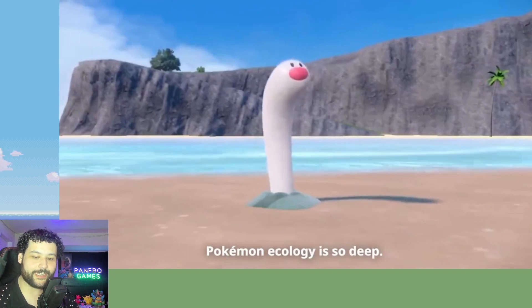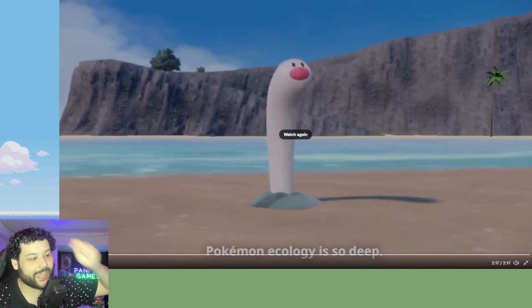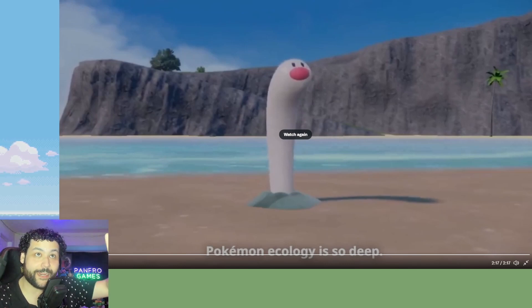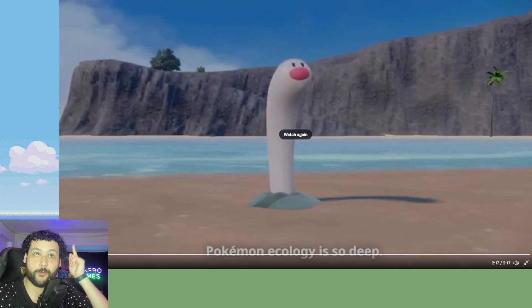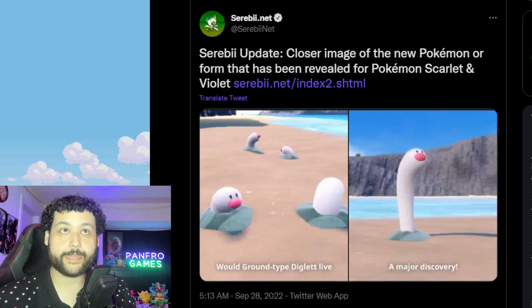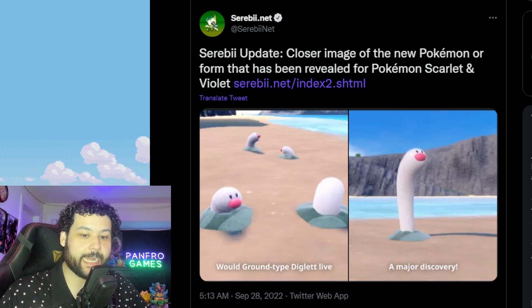So they are literally regional fakes — regional fakes confirmed! This is not a regional form, this is a regional fake, which means auto-leaks from Kaka and Riddler Ku about this topic were 100% correct. That is awesome, and there we have it — we got one brand new Pokémon announced from this webinar today.